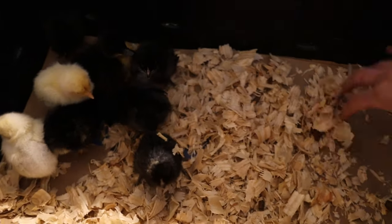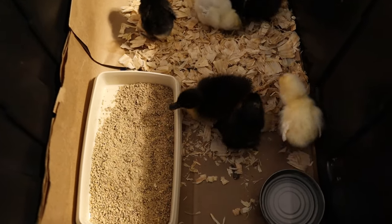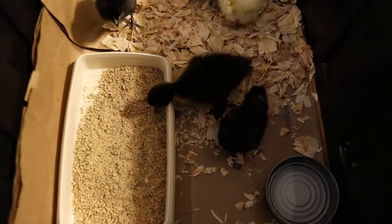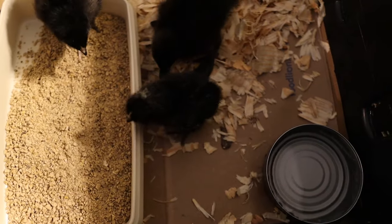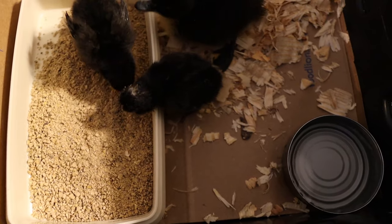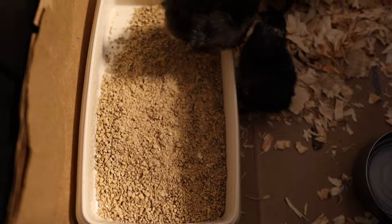This is definitely not enough wood chips, not a big enough space. But like I said, it's for tonight only. Here we go — they're already scratching and eating food, drinking water. All I have for water was this little tuna can, but it's not sharp at all and it's not going to hurt them. It'll be perfectly fine. I think I need to get another tuna can for food, though, because I don't want them in their food.